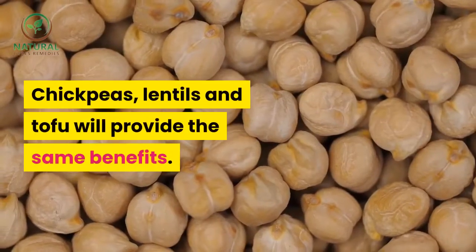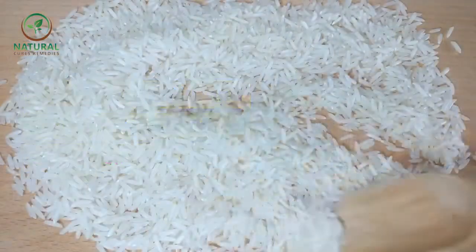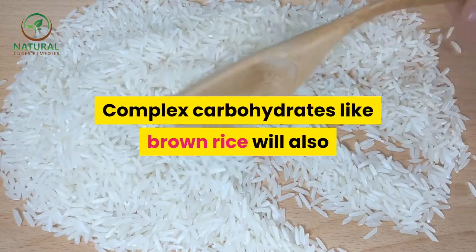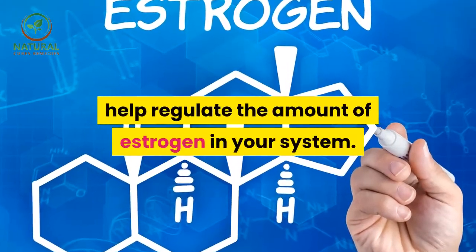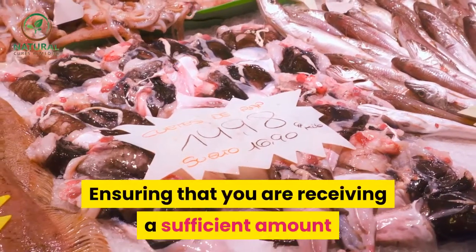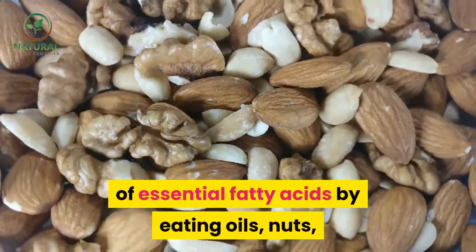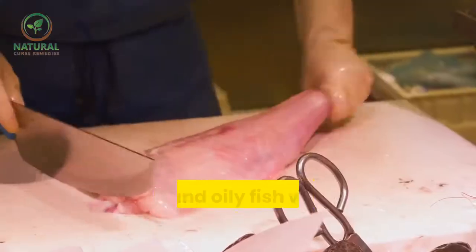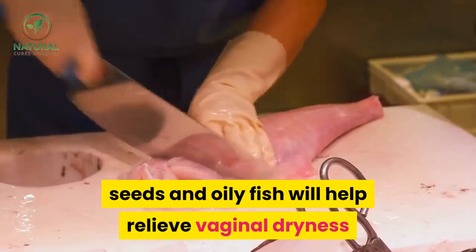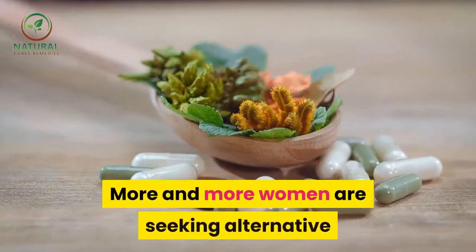Chickpeas, lentils, and tofu will provide the same benefits. Complex carbohydrates like brown rice will also help regulate the amount of estrogen in your system. Ensuring that you are receiving a sufficient amount of essential fatty acids by eating oils, nuts, seeds, and oily fish will help relieve vaginal dryness and keep the skin supple.